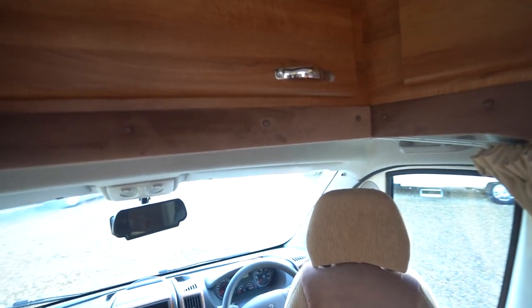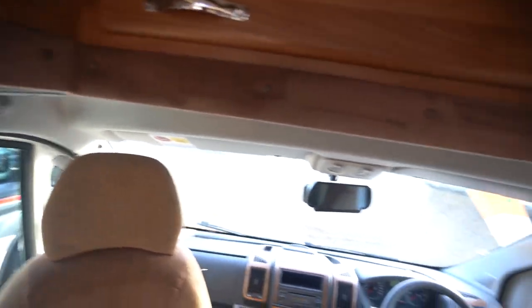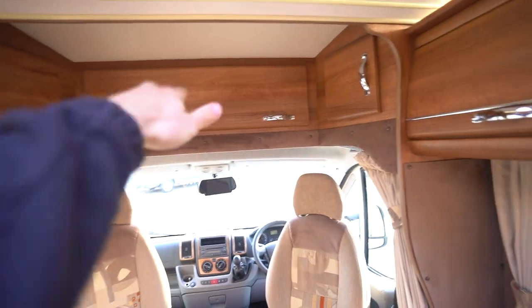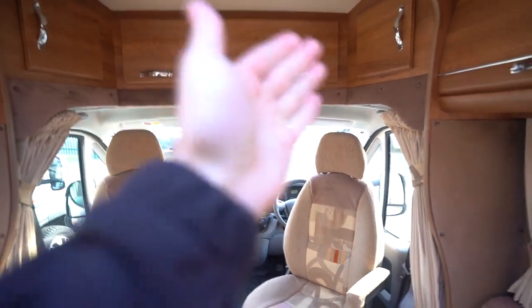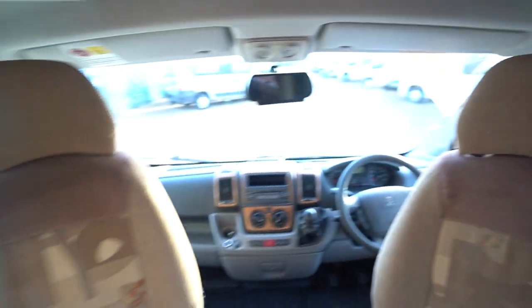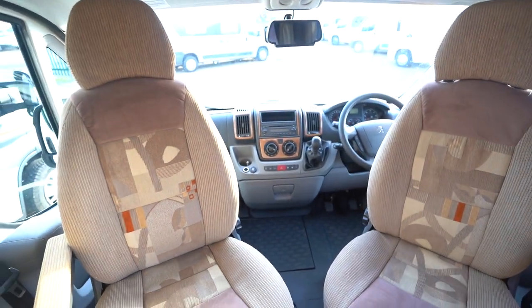Storage which runs right back above the cab here — cupboards either side. And then swivel seats here in the cab. You've got curtains that draw across to block everything and all the light out when you're sleeping.